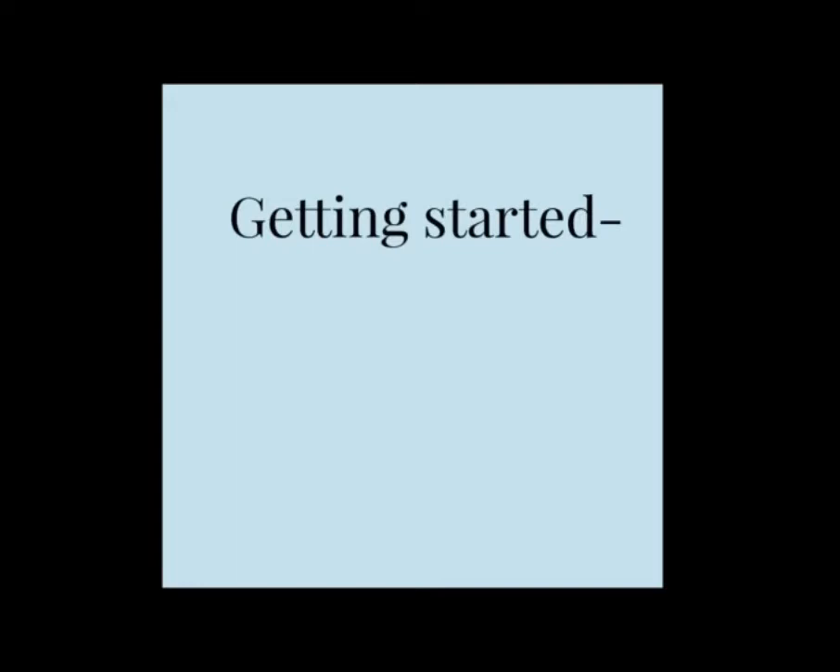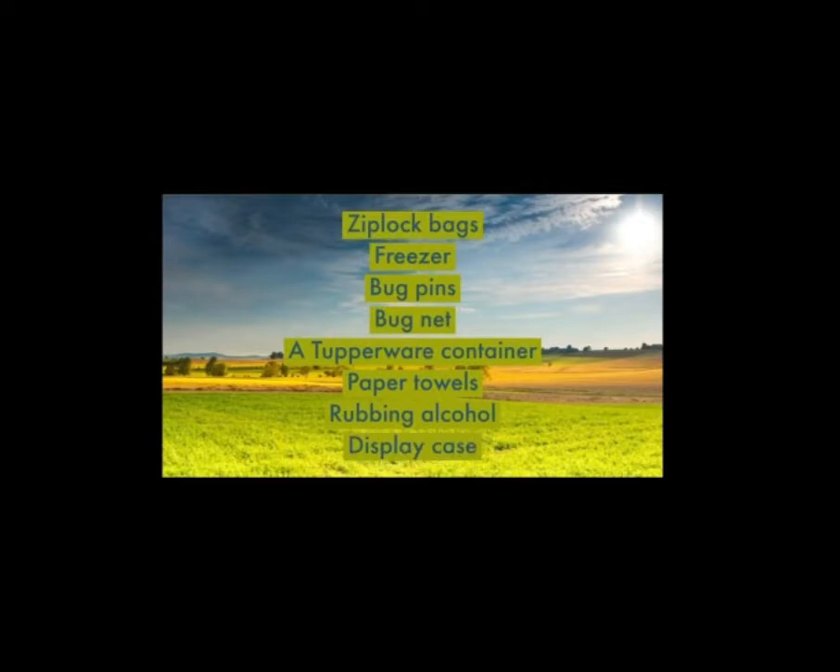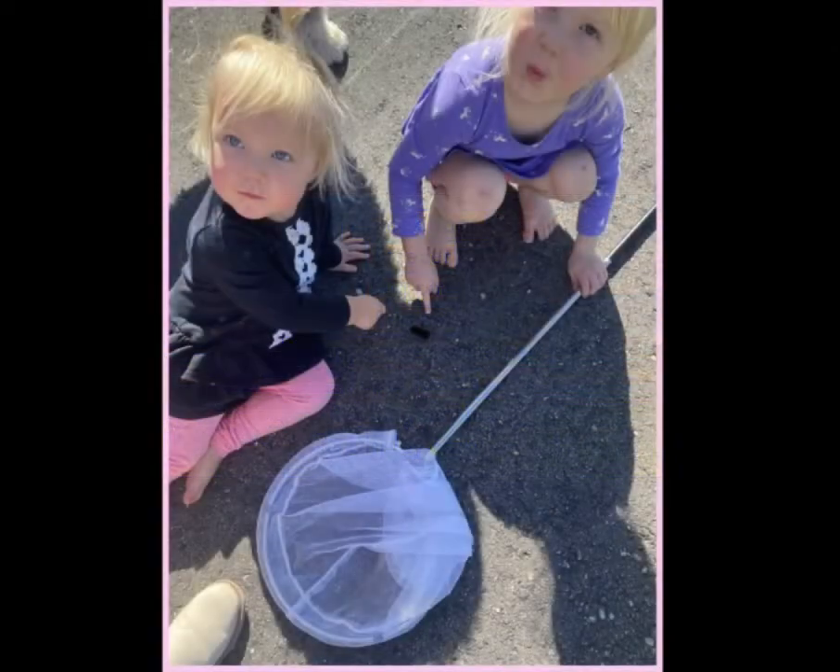Getting started — a lot of these things you would need, you probably already have around your home: Ziploc bags, a freezer, bug pins, a bug net, a Tupperware container, paper towels, rubbing alcohol. And if you want to keep your bugs around, a display case. One thing I recommend for your net is to keep it with you at all times.